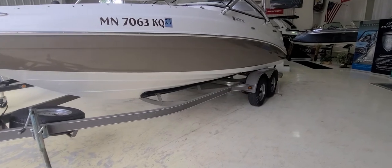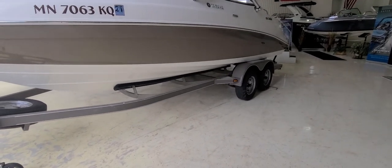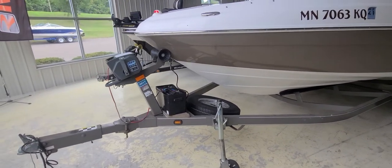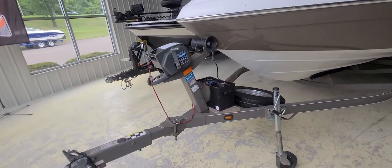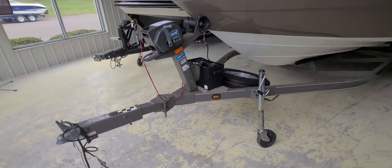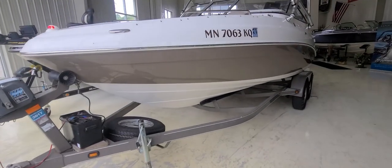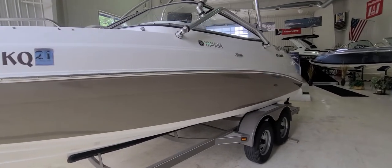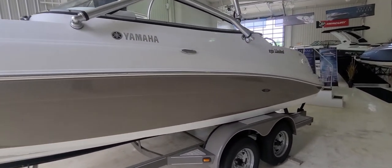The trailer here is a custom trailer that comes with the Yamaha's color-match tandem axle. Up in the front, something kind of neat — he put a power winch on the boat, which is nice. You do have a spare tire underneath and it does have the swing tongue as well. Looking down the sides of the boat, it is a relatively scratch-free, scuff-free boat.